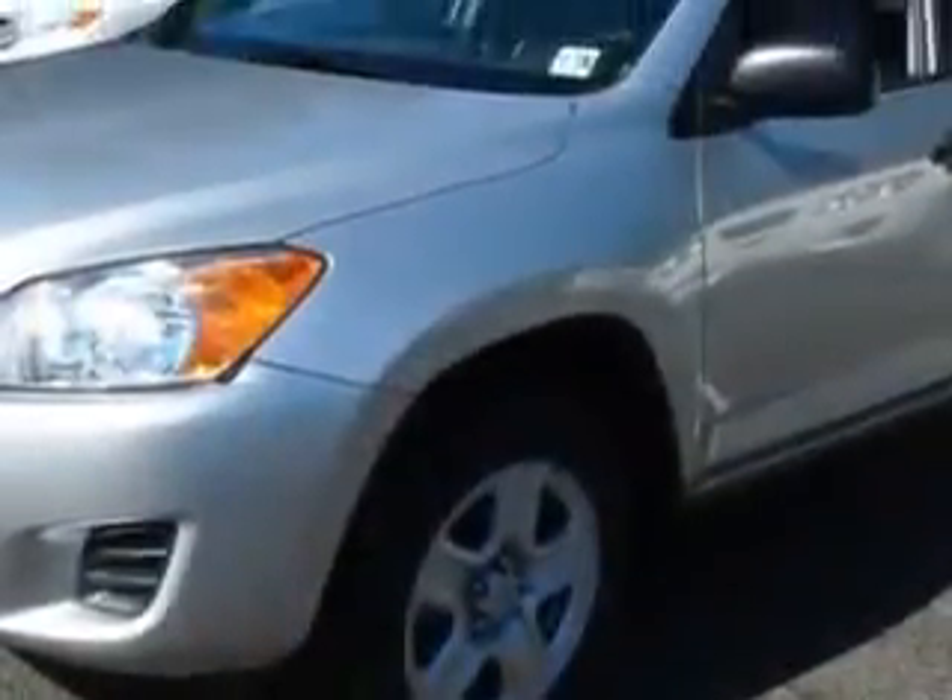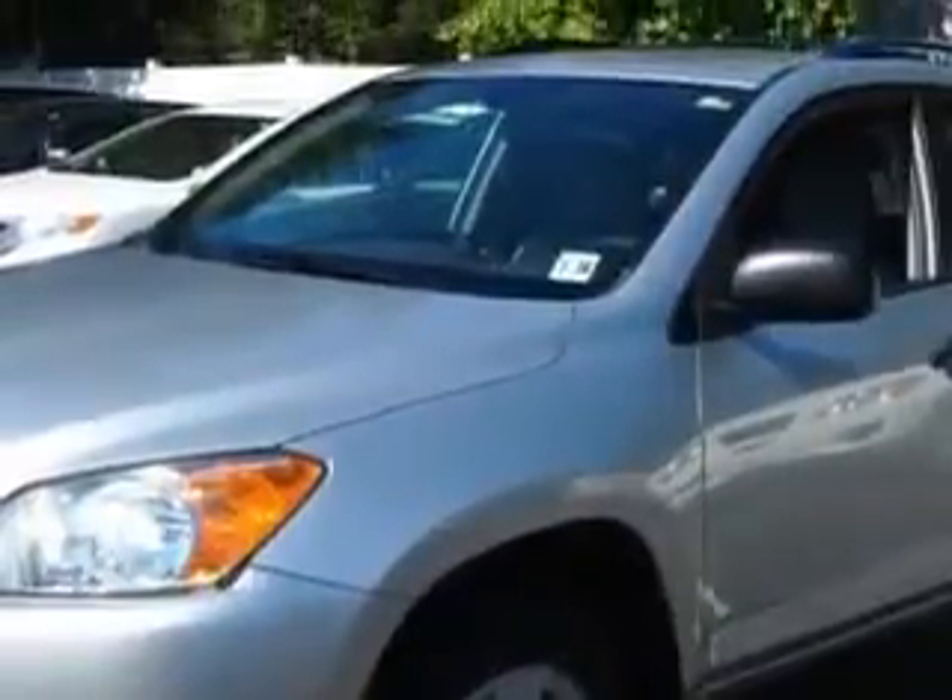And here it is. You will love this classic silver metallic 2011 Toyota RAV4 SUV 4x4, equipped with a 4-cylinder engine and an automatic transmission.